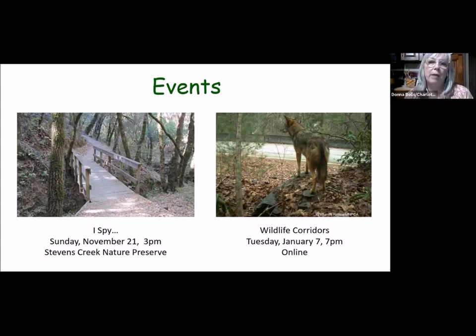We don't have an educational online program in December — we take a break. Our first program will be January 7th at 7 p.m., still online. Our presenter Steve Goodman is in Asheville and will be talking about wildlife corridors. I saw a meme that said 'this isn't a deer crossing the road, this is a road crossing the forest' — that's an important topic we need to address.